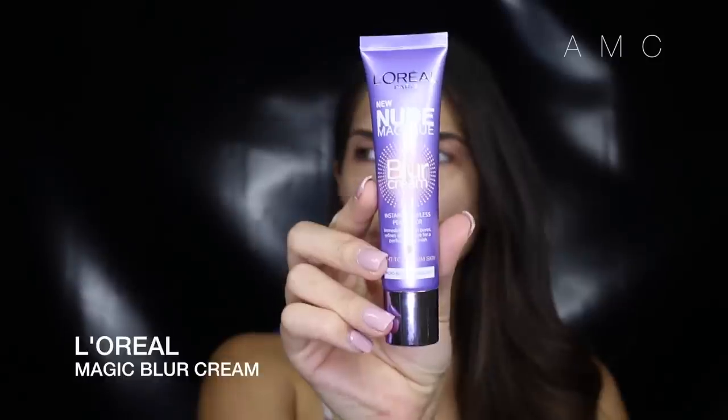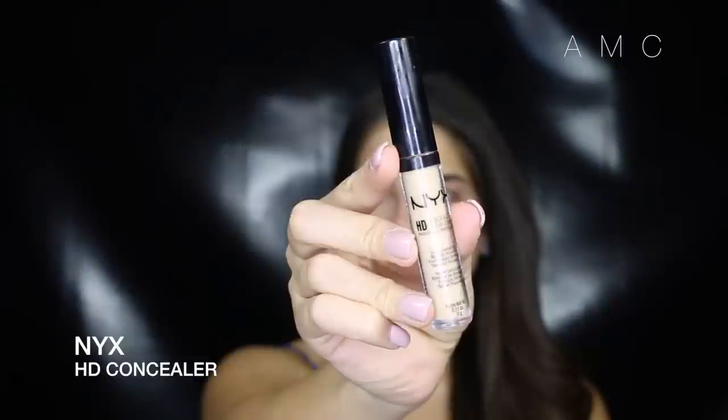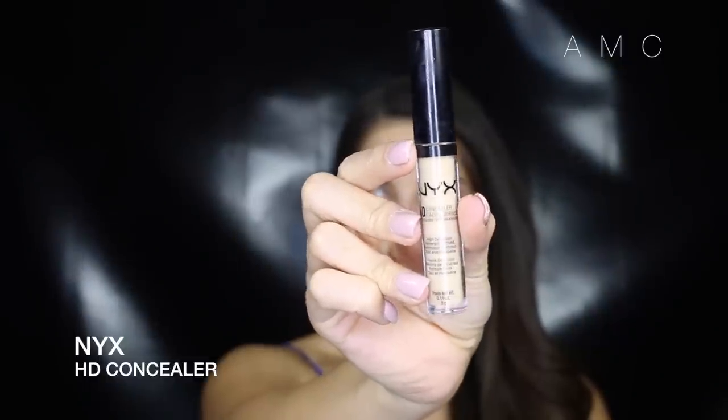I used the dip brow in medium brown. I'm priming my skin with this blur cream from L'Oreal — I tried it on my hand right on the knuckle where there's lots of wrinkles and they pretty much smoothed out. For concealer I'm using the NYX HD concealer, probably my favorite affordable concealer, and just applying it to the middle parts of my face to brighten them up.